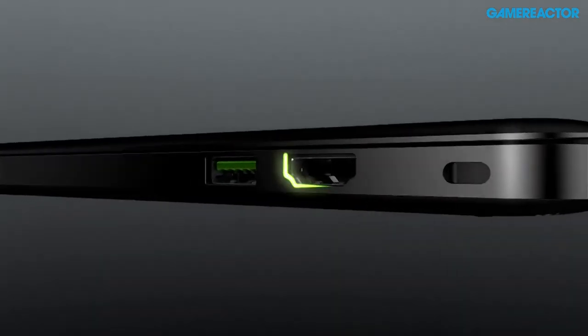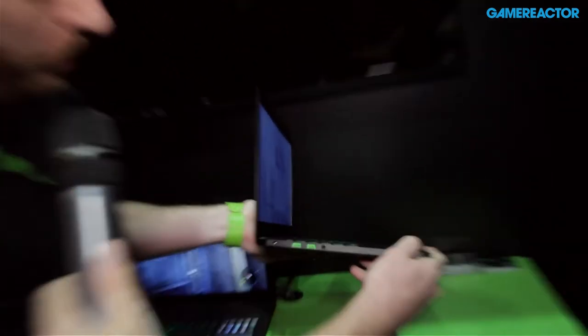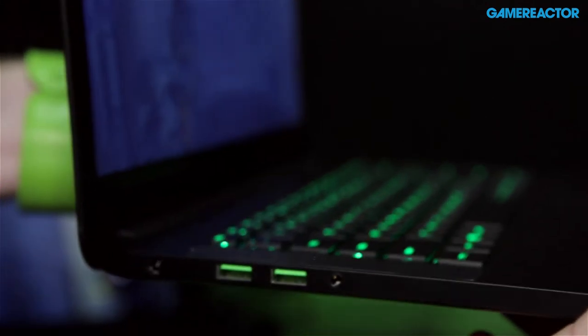How long have you guys been designing this for? That's a good question. Our design process is typically years, and this one has been in development for quite a while. We don't release anything at Razer until it's ready. Even the USB ports — you can see them there — they're Razer Green. It costs seven times as much to make as a traditional USB port, so we spare no expense with this laptop.